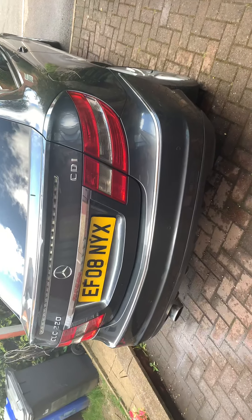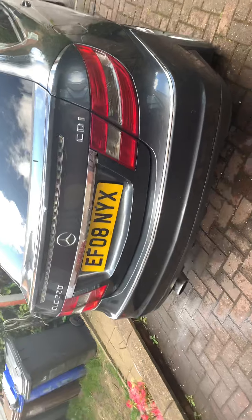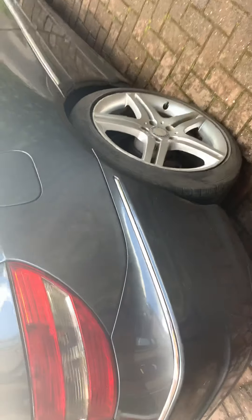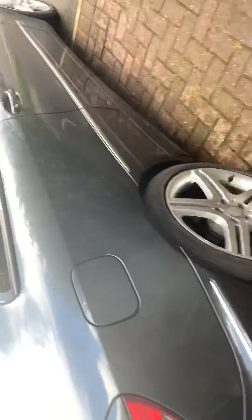Right, just washed it best I can — my jet wash motor just burnt out by the smell of it. As you can see, I'm going to clean the vehicle.